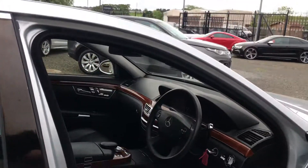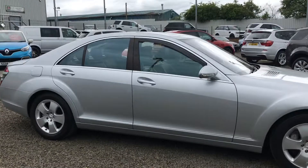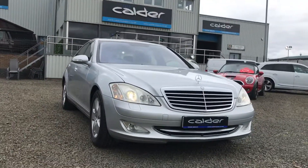For more information, call 01506-8804, or check out the website for full spec at www.caldermotor.co.uk. Thanks again for watching.